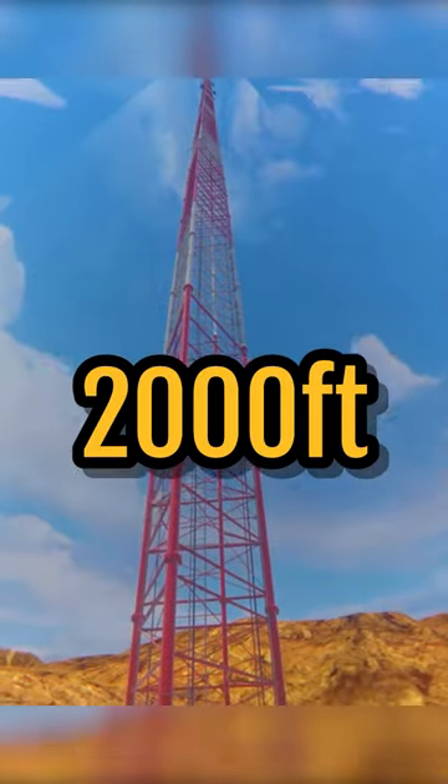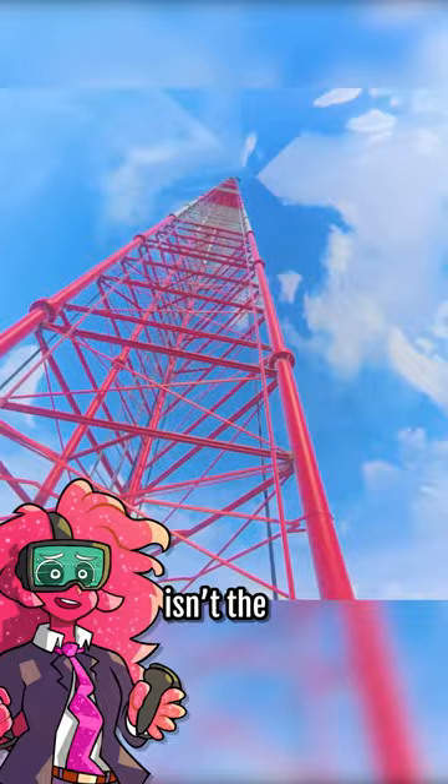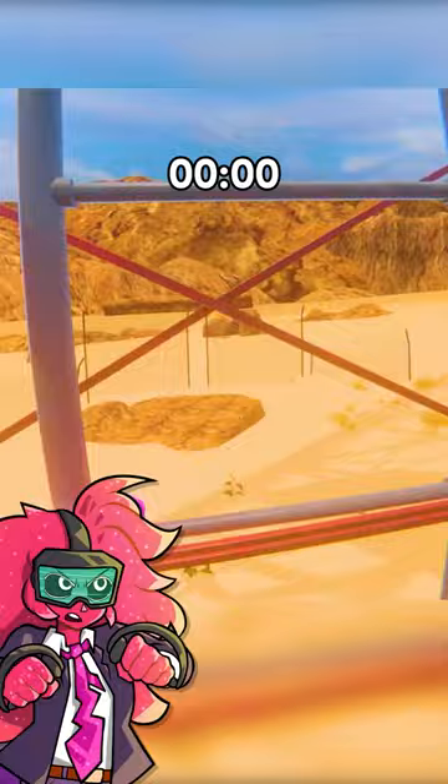There's something at the top of this 2,000-foot tower, and I'm gonna go see what it is. I'm pretty sure this isn't the tallest map in Bonelab, but from all the way down here, it definitely feels like it. Okay, here we go.